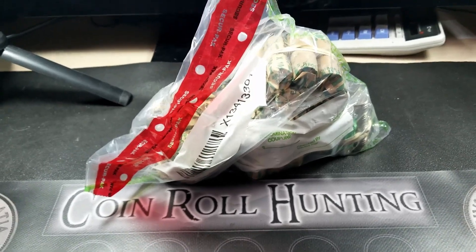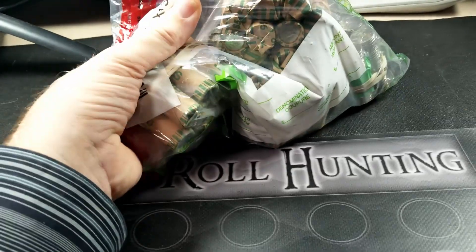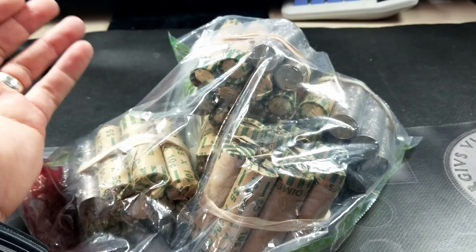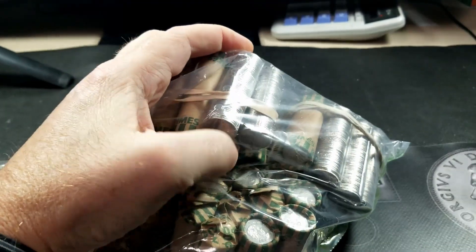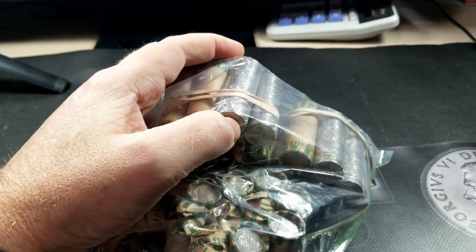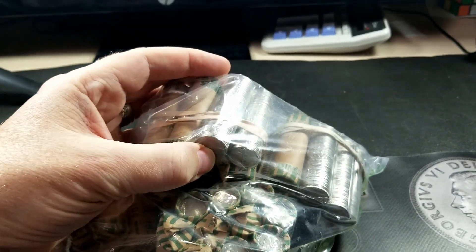Welcome back everybody. We're going to try a dime hunt today. I don't often bother even trying to record these. Really we're looking for silver or bust because there's just not a whole lot else. There are a couple low mintages - if we could find a 1970 that'd be kind of cool - but otherwise we're really just looking for silver.